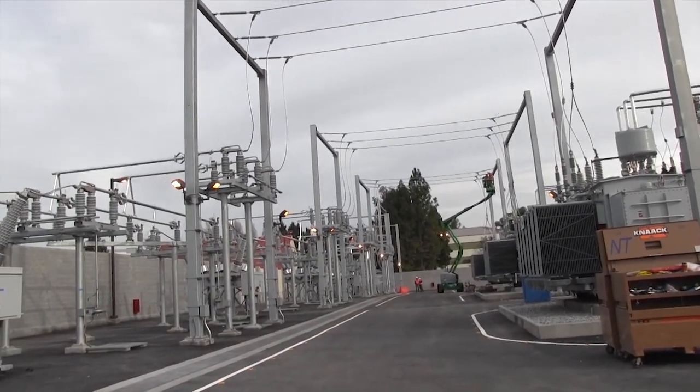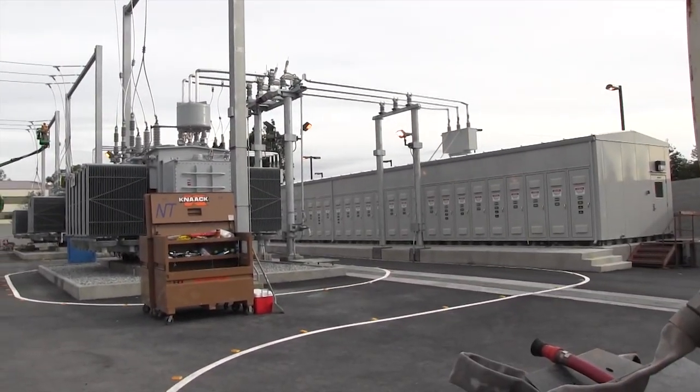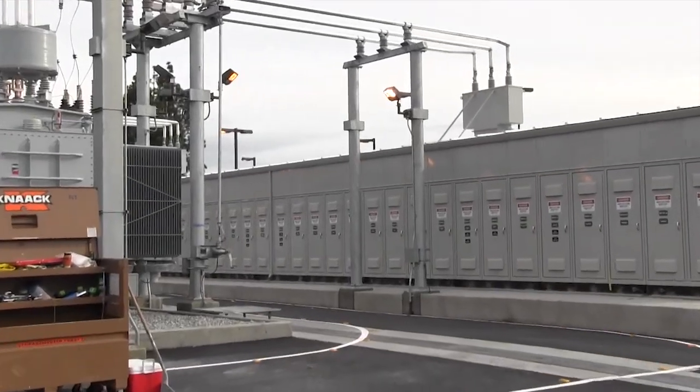Past the transformer, this larger building — which we can look at more closely in a little bit — contains the protection and the distribution circuits that feed power to the surrounding area.